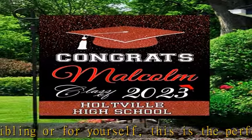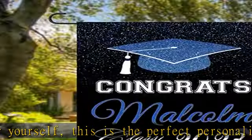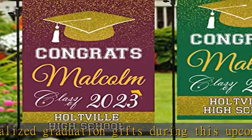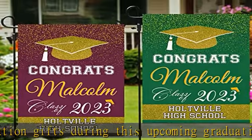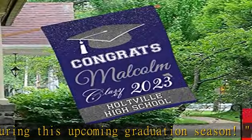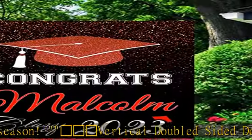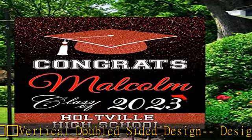The personalized graduation flags for outside are made of machine washable polyester fabric, which is strong and durable, fade resistant and weather resistant, very lightweight, easy to carry and store, and can keep flying for a long time.